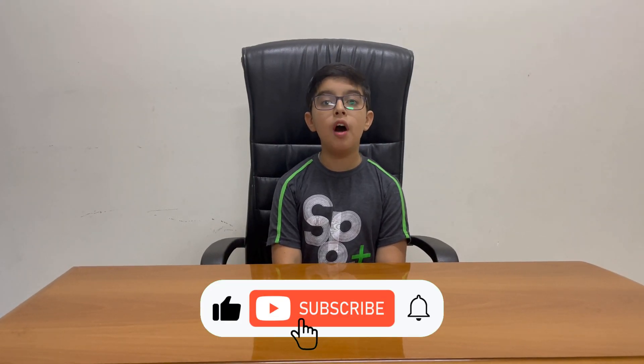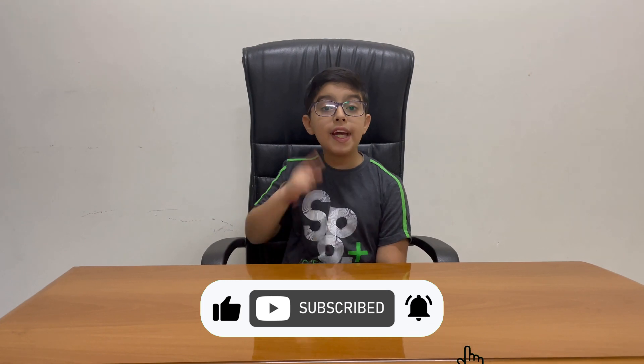Hello friends, welcome back to my YouTube channel. Today I will explain how sound reaches our ears.